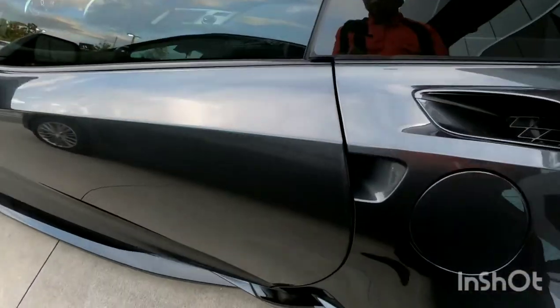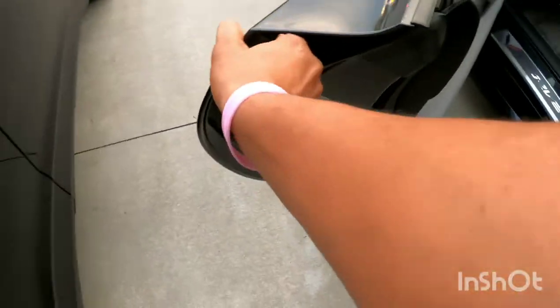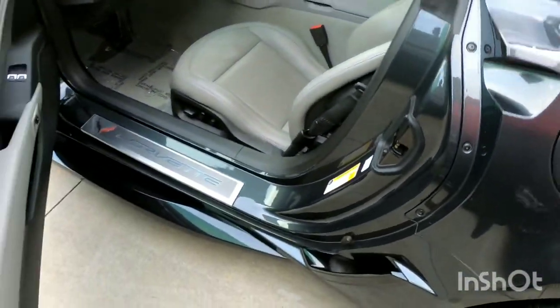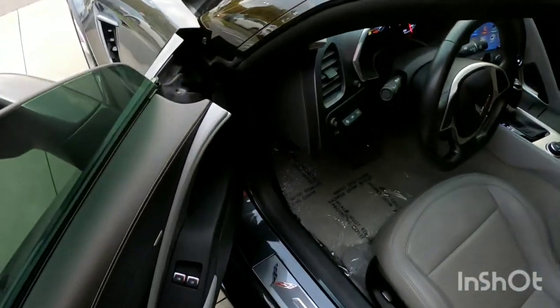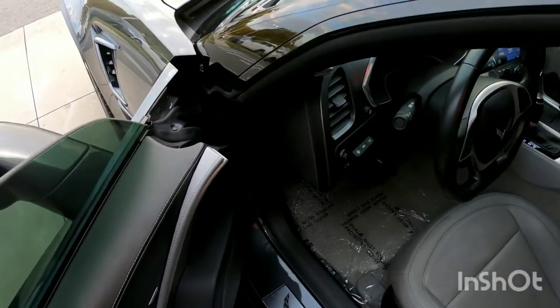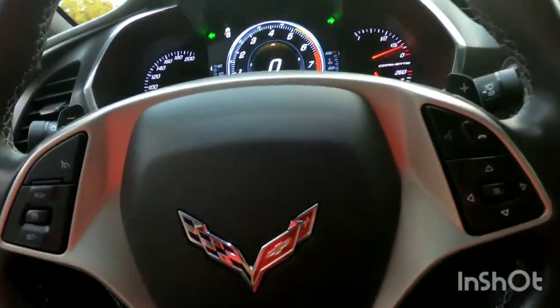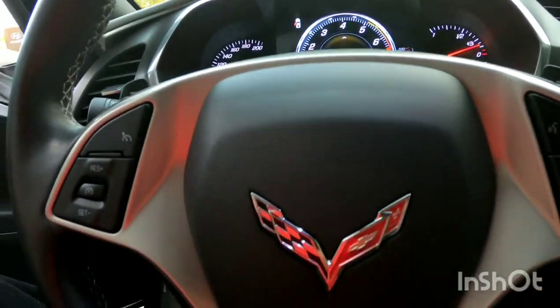All right, let's check out the interior on the Vette. Of course it's got the push-button door handles — you already know about that on all the newer Corvettes. As long as you have the keys in your possession, you can hop right in. These things are nice, by the way.